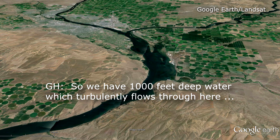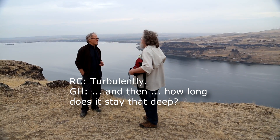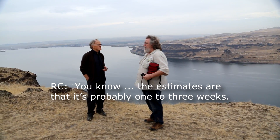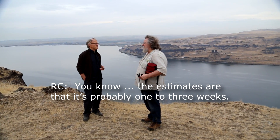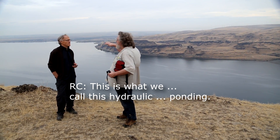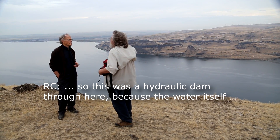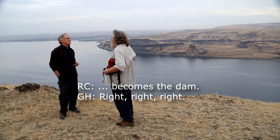So we have a thousand feet of water turbulently flowing through here. How long does it stay that deep? The estimates are that it's probably one to three months, and then it starts to drain away. They call this a hydraulic pond — this was a hydraulic dam through here, because the water itself becomes a dam.